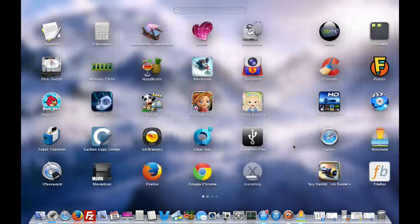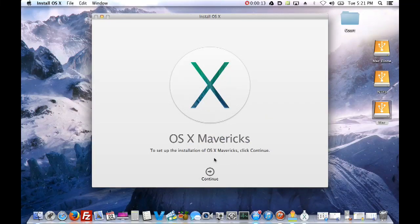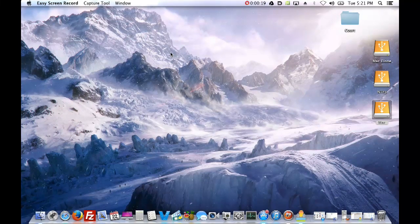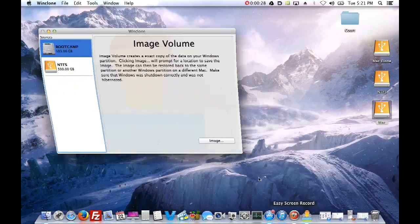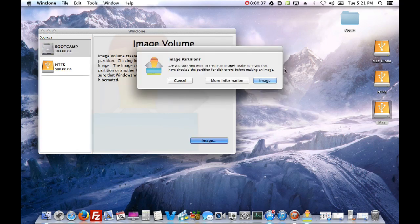While waiting for OS X Mavericks to finish downloading, this is very important - when it finishes, it wants you to hit continue, but you're going to press Command+Q to get out of there. I'll show you what to do with that next. For now, let me show you how WinClone works. If you have WinClone and a Boot Camp partition, it automatically notices your Boot Camp partition.